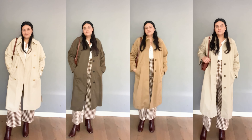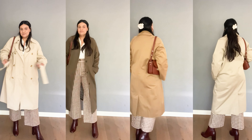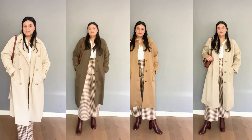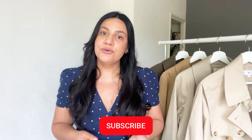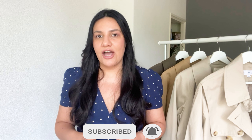Hi everyone, welcome back to my channel. I am Mariana and today's video will be all about trench coats. I'm going to show you the only one I currently have in my wardrobe, and I really need your help to decide whether or not I will add one of these Cloud trench coats to my current collection.